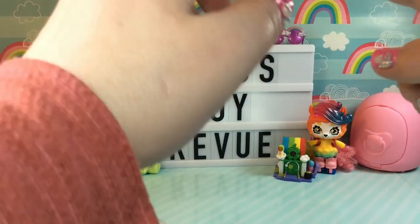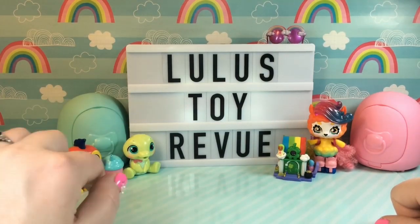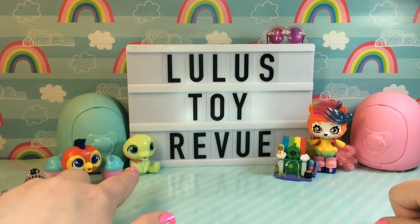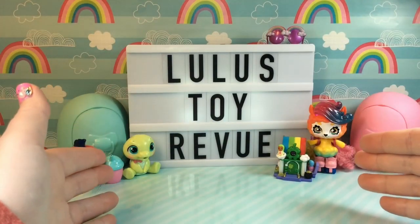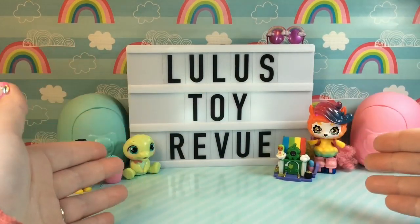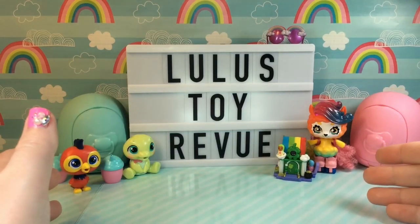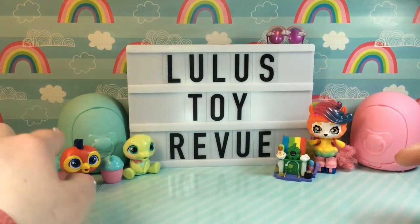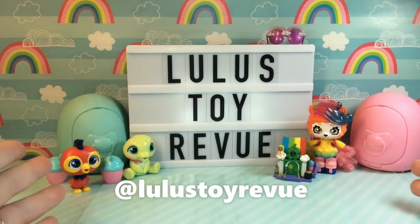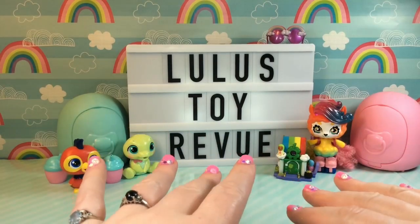That concludes our opening of the Crybabies Magic Tears pets. What are my thoughts? Well, obviously these guys are so cute. Rita is so colorful and beautiful, but Lottie really stole my heart. I love her face, I love how she's sitting down, I love her little bow tie - she is just too adorable. My only qualm with these toys is the price. Each of these was $8 at Target, which seems okay at first when you're looking at the container and the bottle, but the actual size of the figures is quite small for $8 in my opinion. I would love to know what you guys think. Let me know who is your favorite - Rita or Lottie. You can contact me on my Instagram at Lulu's Toy Review. Thank you so, so much for watching. Please subscribe or follow if you feel inclined, and have a great day and stay safe. Bye!